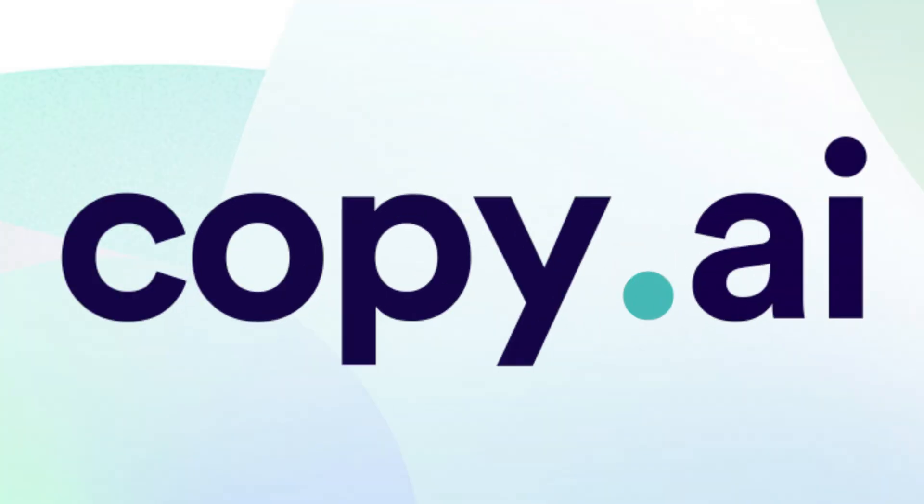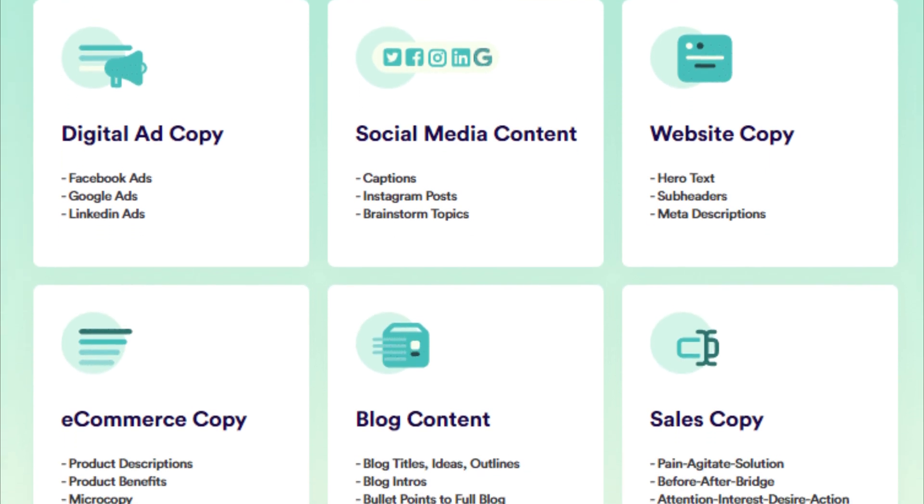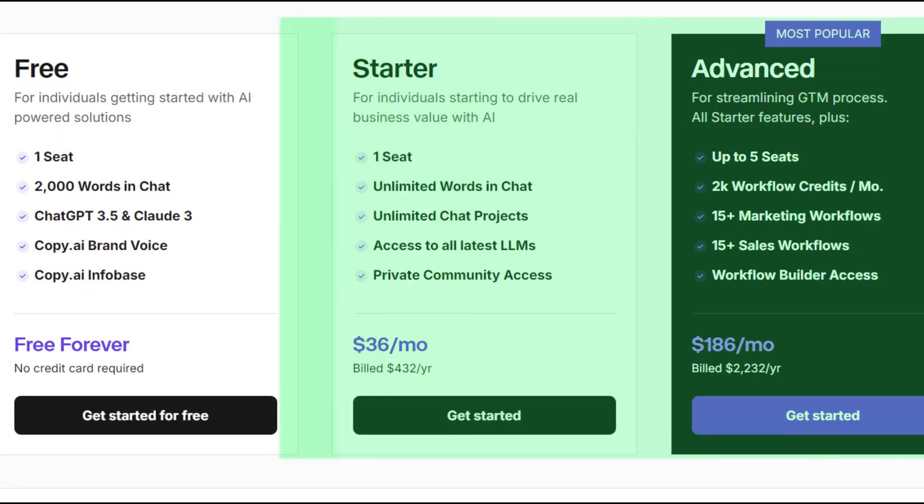The fourth tool is CopyAI. It generates content for marketing, blog posts, social media, email, and more. It has a free tier with limited features and also premium subscriptions.